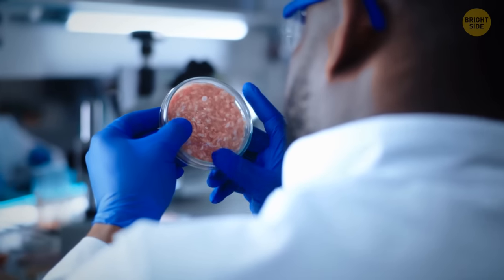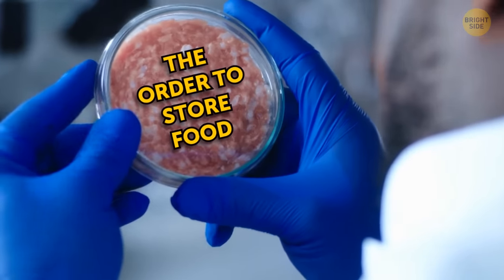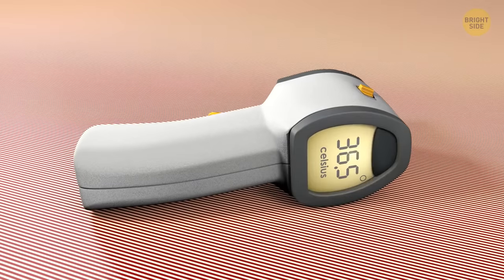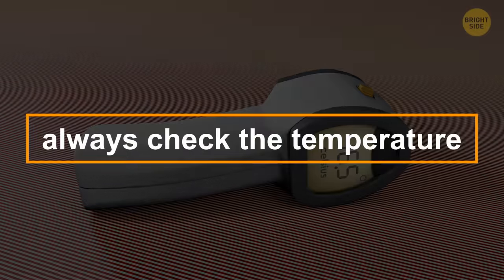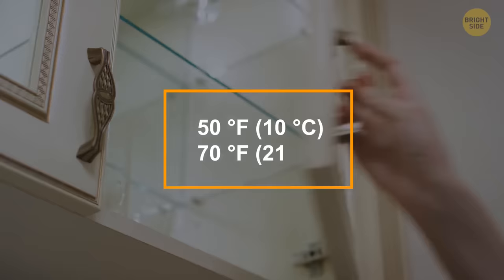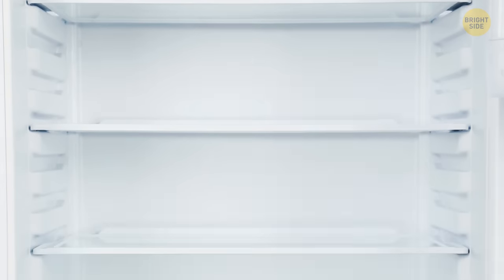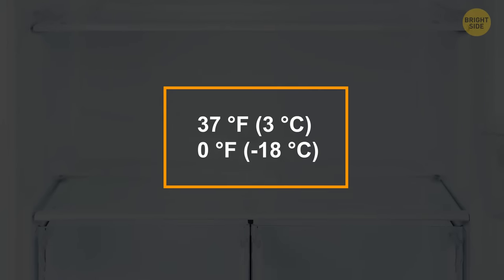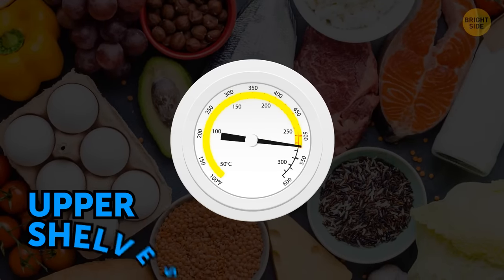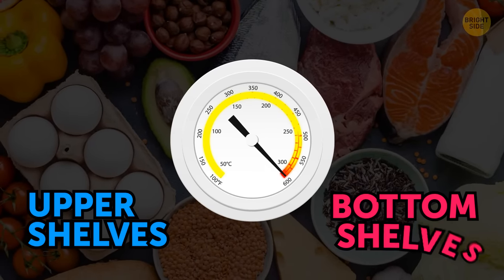According to food safety experts, there is a correct order to store food inside the fridge. The first rule of keeping food fresh is to always check the temperature in the places where you store it. Kitchen cabinets should be between 50 and 70 degrees Fahrenheit. The fridge must be around 37 degrees Fahrenheit, while the freezer should mark nothing over 0 degrees Fahrenheit. Store refrigerated foods by cooking temperature — from the lowest on the upper shelves to the highest on the bottom shelves.